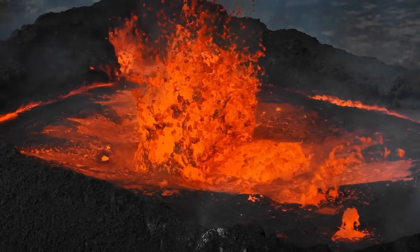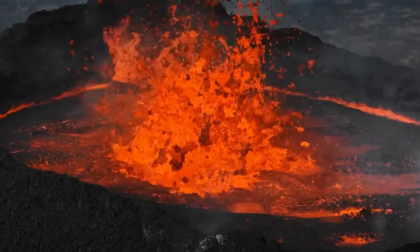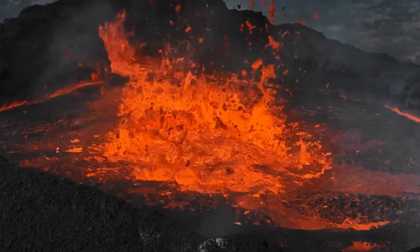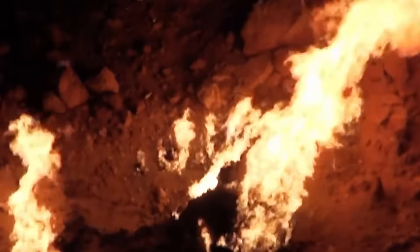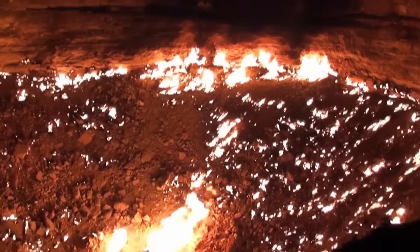Because in one remote desert, a massive crater has been burning continuously for over 50 years, its flames refusing to die. Join me as we uncover the fiery mystery scientists still can't fully explain.